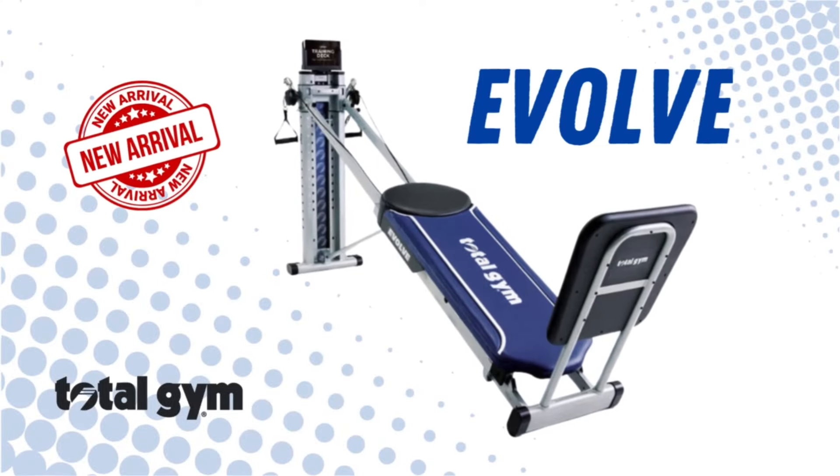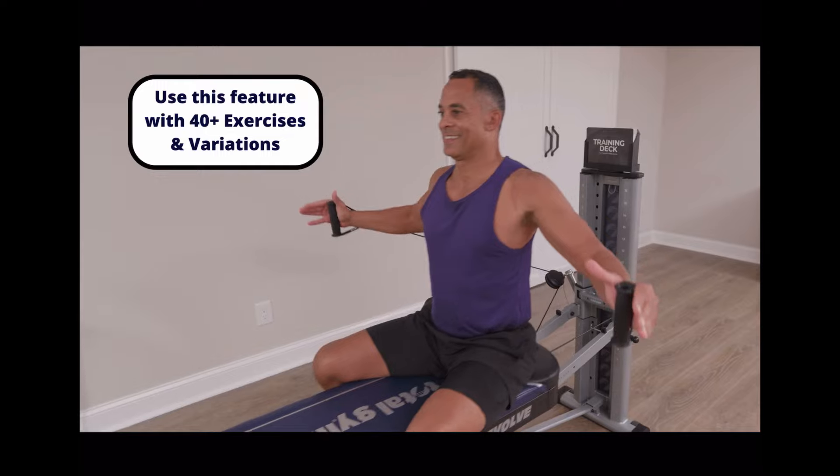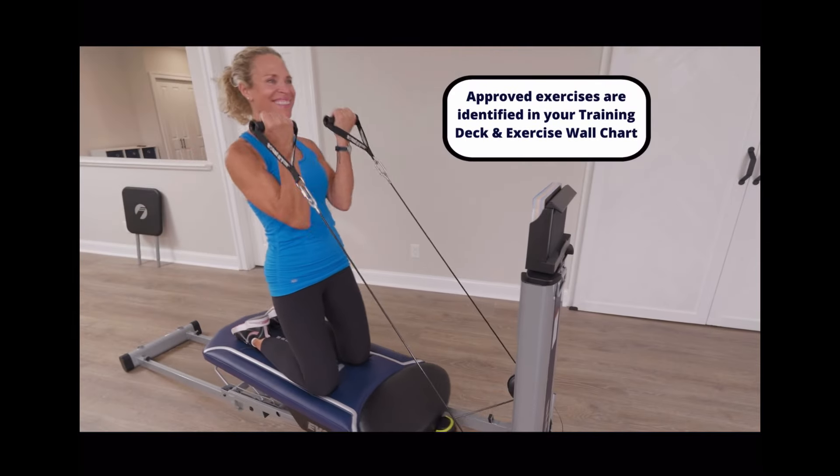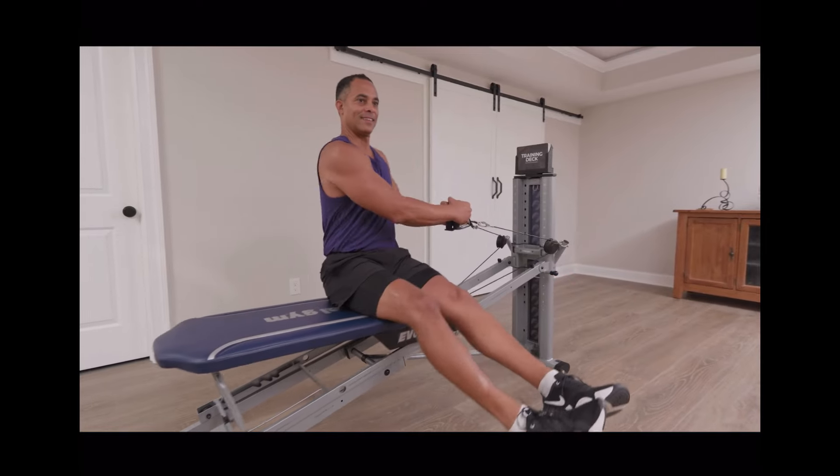Today's video is all about the new Total Gym Evolve. I'll compare it to other Total Gym models and give some background on why or why not it may be a success. If you want to learn more, I'll leave a link to it in the video description. Let's get started.